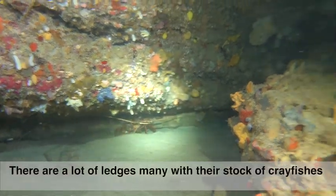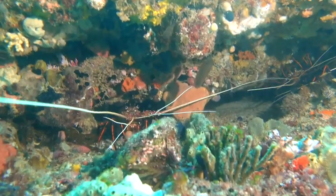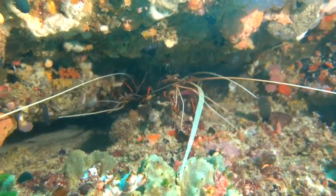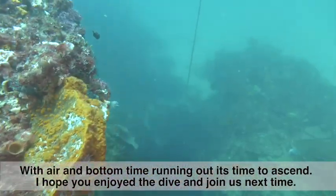Here there are a lot of ledges, many with their stock and crayfish. With air and bottom time running out, it's time again to ascend.